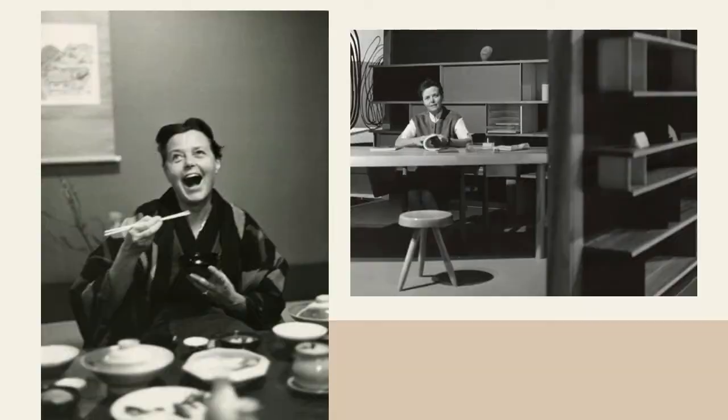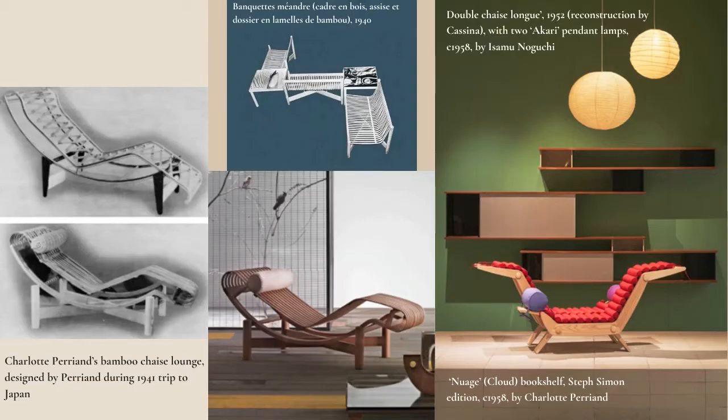Perriand travelled to Japan in 1940, where she would work as an advisor on design and export strategy for the country for a few years, embracing the Japanese lifestyle. She met and travelled with young artist Sori Yanagi. She allowed the culture and context to guide her actions. She wrote in one of her notebooks: 'What gives beauty and truth to these objects is that they serve. The people spontaneously created these objects in response to their needs.' She produced many bamboo-made furniture pieces and incorporated a lot of the Japanese style — efficient and modular — into her interior design.